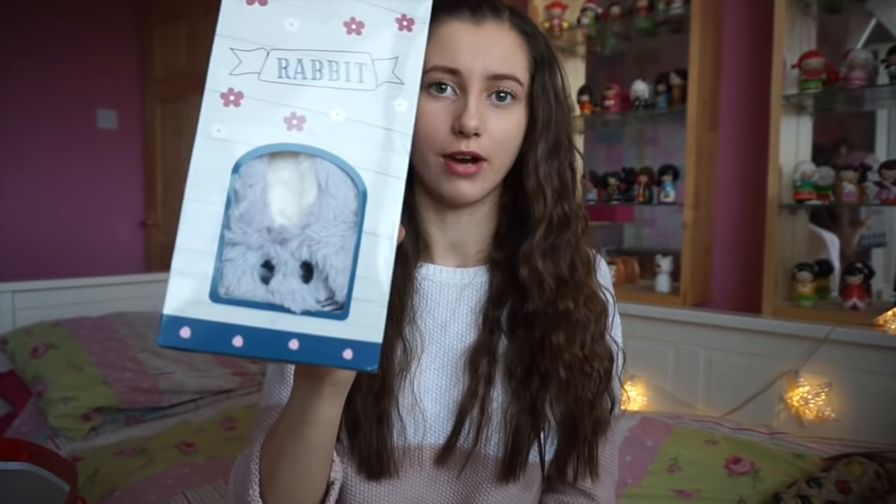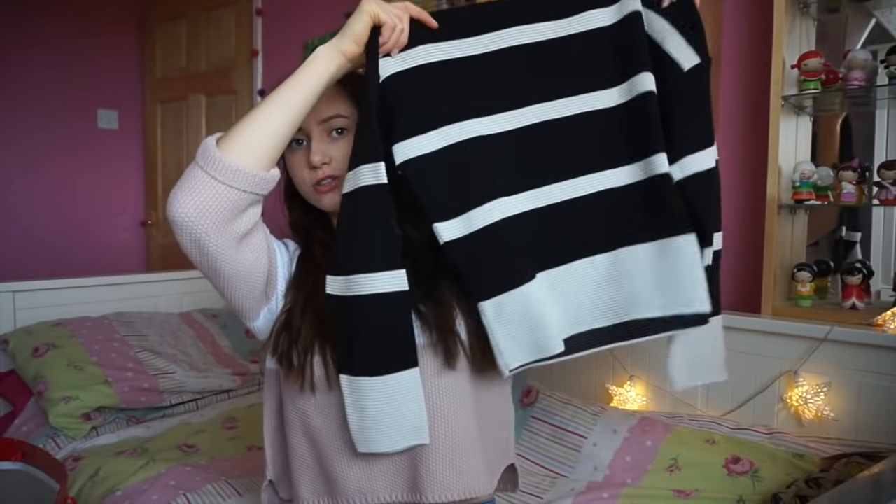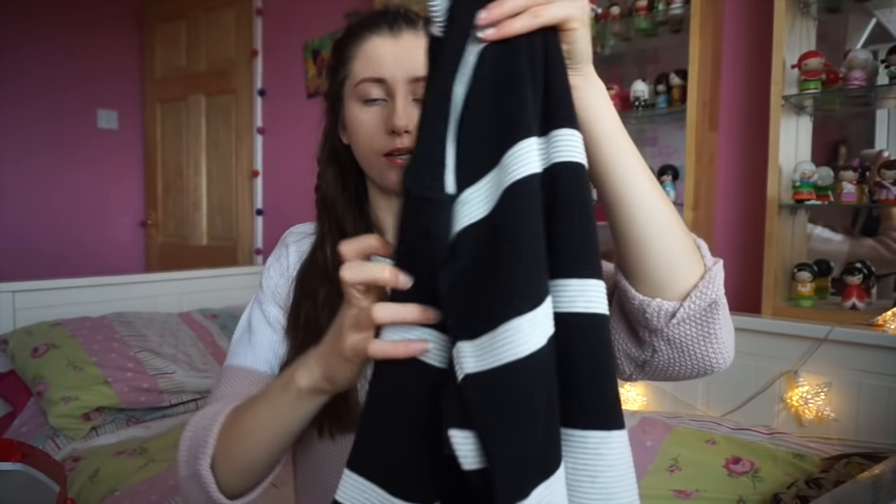Then I got these rabbit slippers - you can't go wrong with these. I've been basically dying for some slippers. I also got another jumper which again I chose out in Primark - it's a black and white jumper, just something different because I don't normally go for things like that, so I thought it'd be nice to have something different to wear.